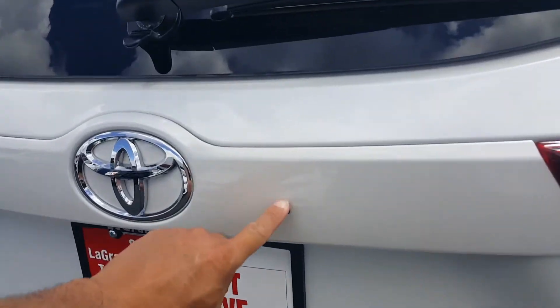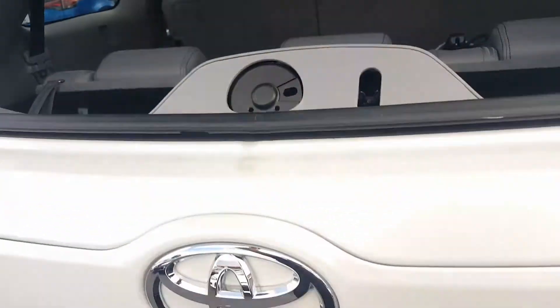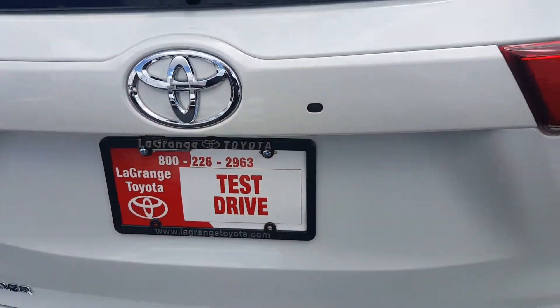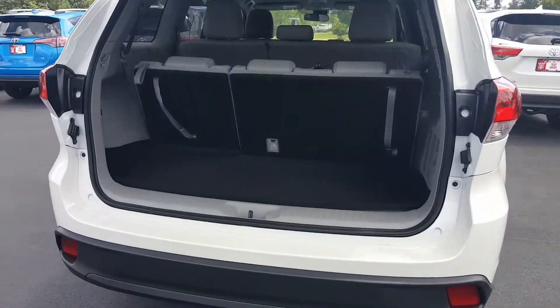Look at this little button right here — I'm going to press that. It's going to let this come up where you can throw groceries or small items into the back glass. You can press this button right here and you can see the back hatch come up.